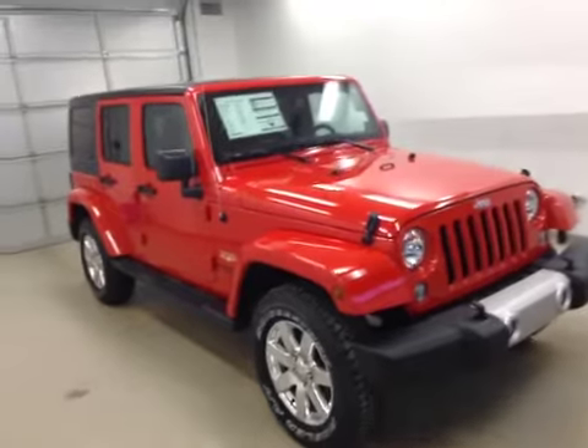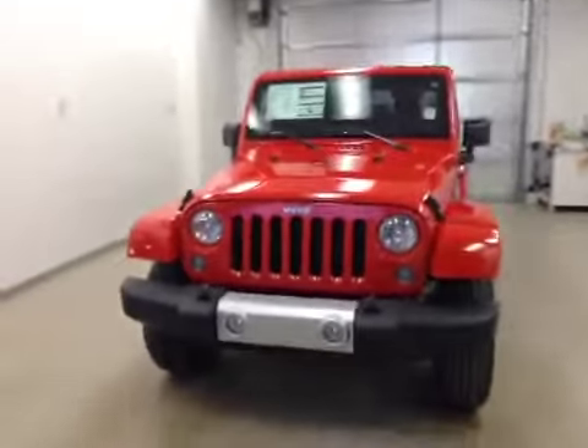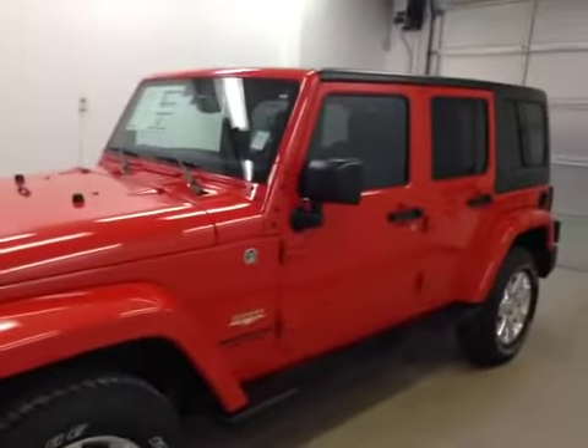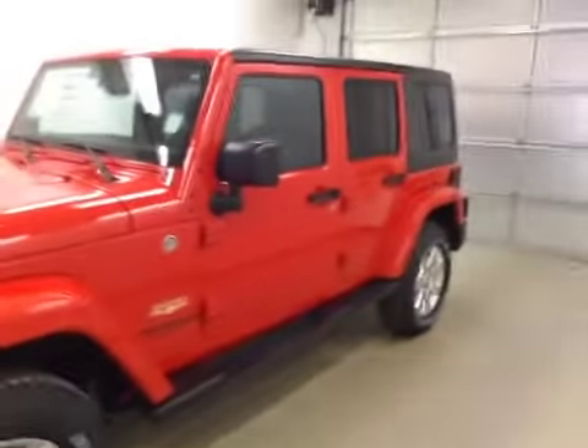Once again you are viewing stock number A5425. This is a 2015 Jeep Wrangler Sahara, and our color today is Firecracker Red. Thanks for watching.